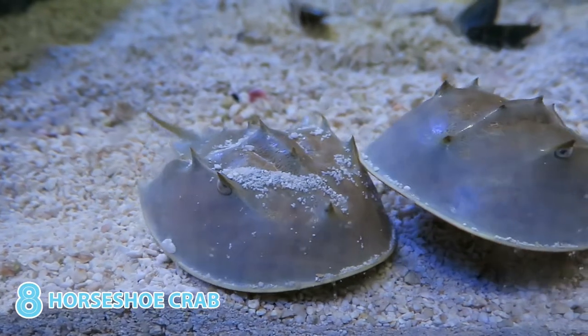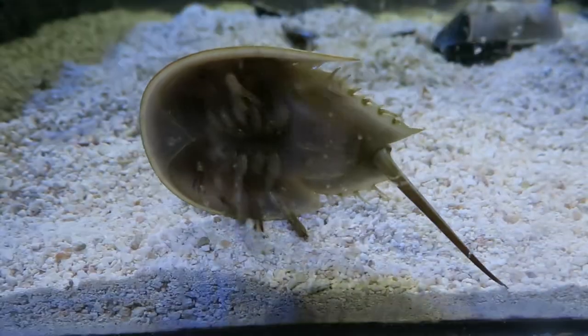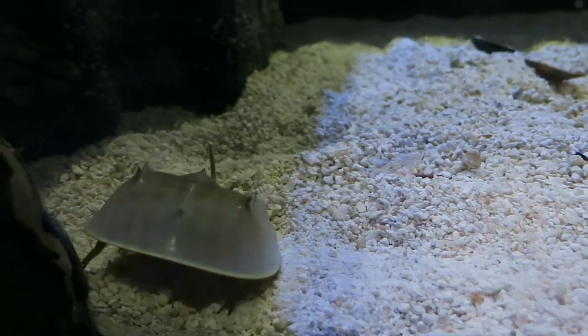A prehistoric-looking seafloor relative of the spider with lots of eyes and legs is cute, you say? Yeah, I mean, watching a horseshoe crab walk clumsily over its neighbor or right itself with a rocking motion aided by its telson — a tail spike — is pretty delightful.